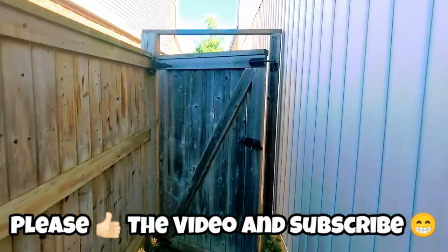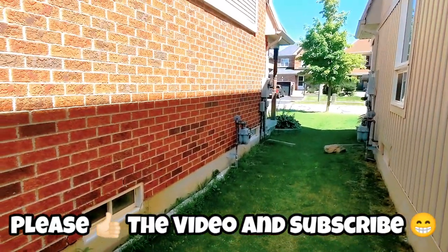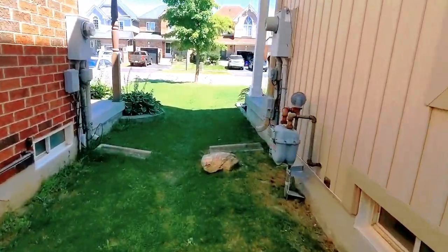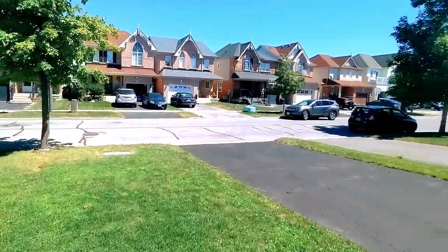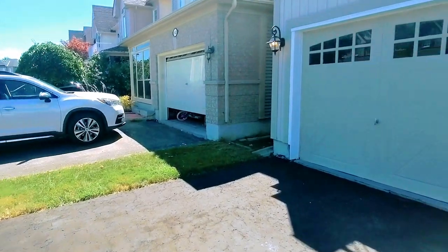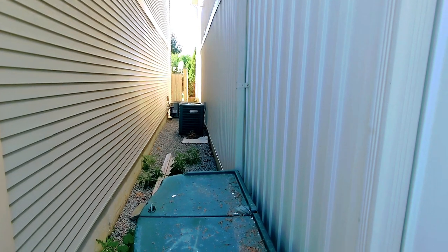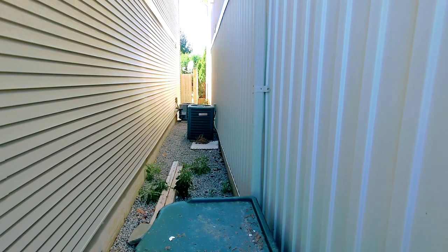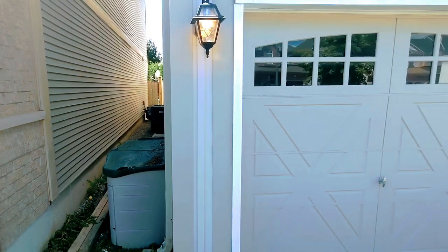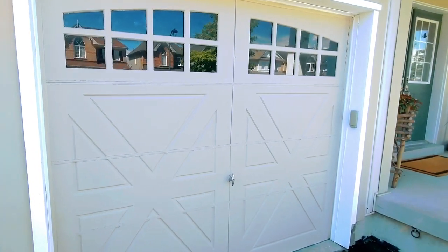Heading back towards the front, the larger side of the yard is what we were just in. The smaller side is shared with limited backyard access, and the air conditioners are placed on this side to keep them out of the way. The exterior has vinyl siding, which lasts a very long time and doesn't discolor. There is also a garage door opener here.